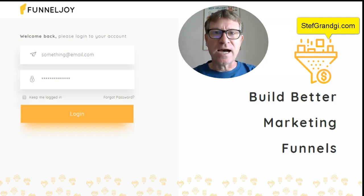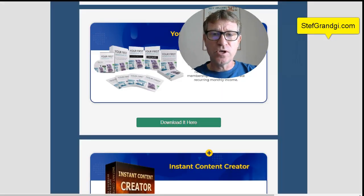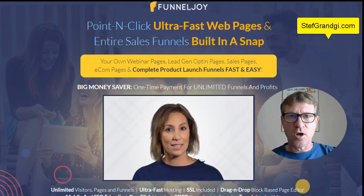My name is Steph Grange at stephgrange.com. I am a full-time internet marketer and today I will present you with a quick and easy solution that will let you create all your pages within funnels for unlimited pages. You don't have to pay any hosting and this is for a one-time fee, so it's super cost effective. In this review we will go through my review on my website where I will give you all my bonuses. We will have a full look of FunnelJoy interface from the login to all the pages. You will see how easy it is to use, and we will also have a quick look at the sales page.